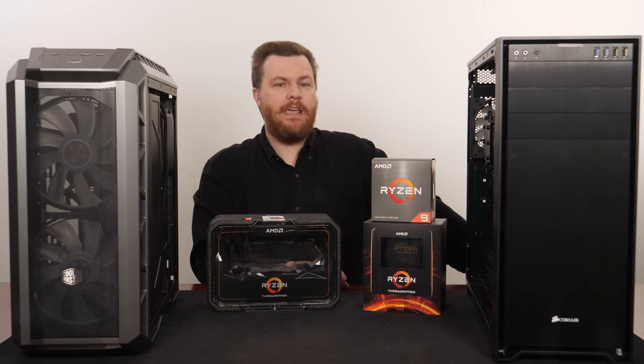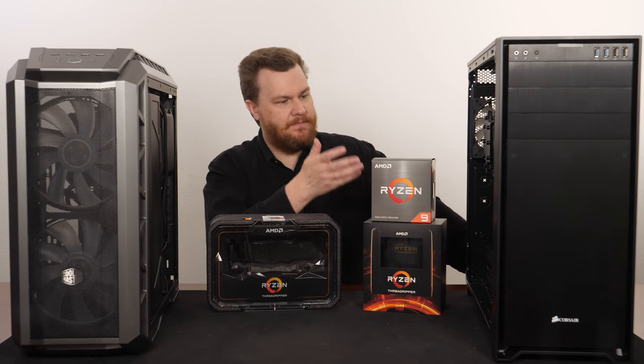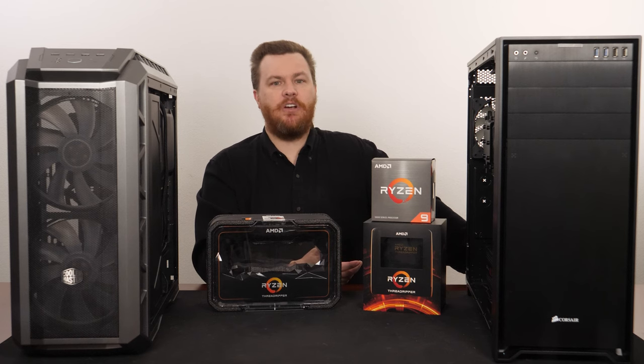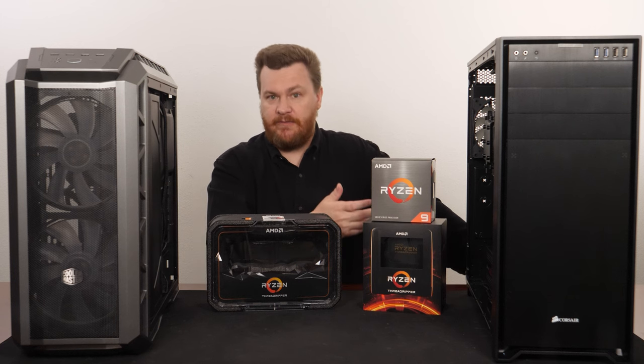Those of you playing the home game will note that's what they cost in 2019 when they launched. Buy CPUs when they launch — yes, they do drop in price. But if you'd bought them almost two years ago when they first launched, you've had two years of use out of them, and it really isn't that big a deal if you got them for MSRP.